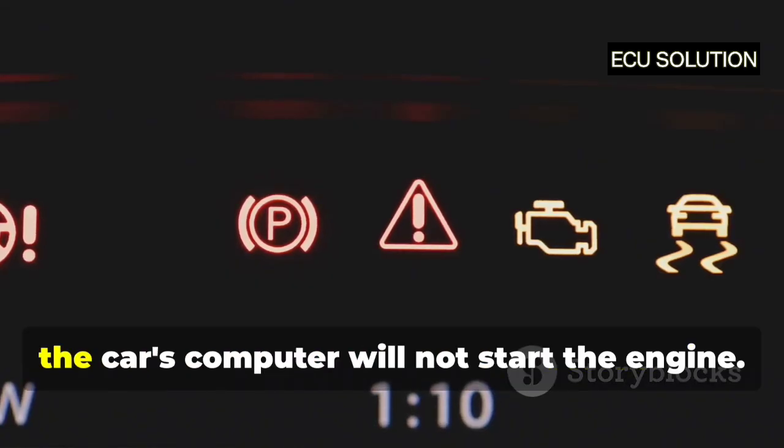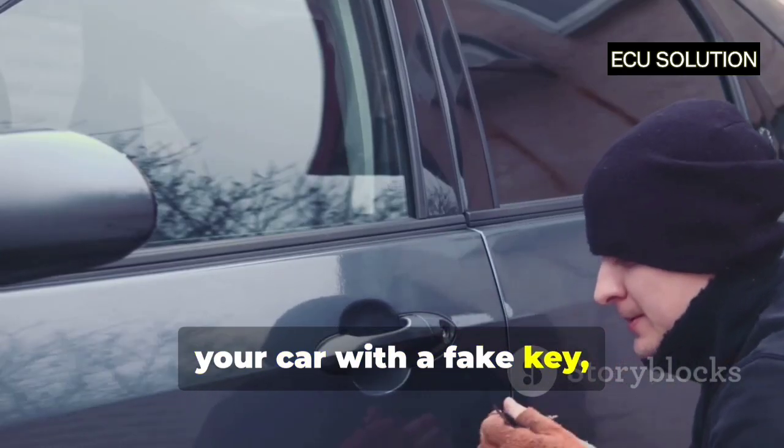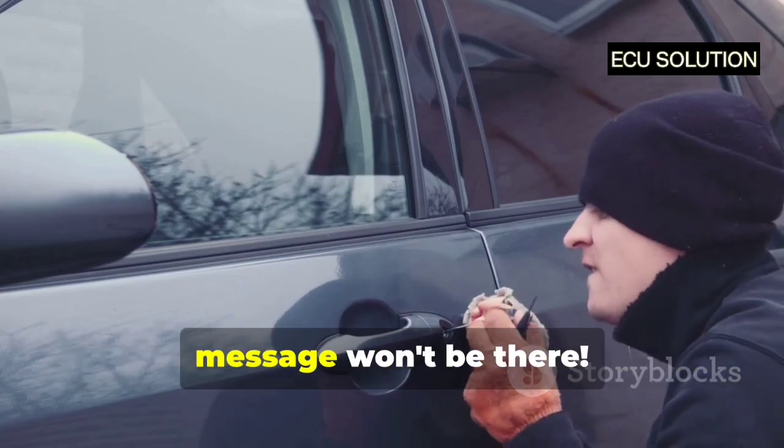But if the message is wrong or missing, the car's computer will not start the engine. This means even if a thief tries to start your car with a fake key, they won't be able to, because the hidden message won't be there.